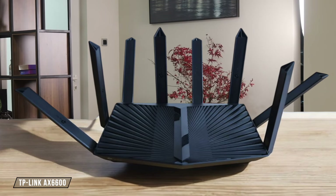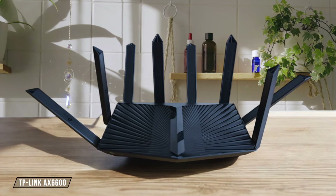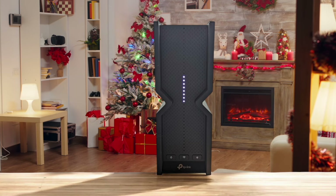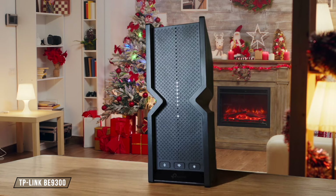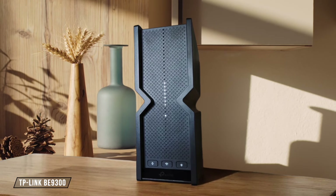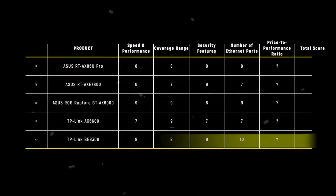TP-Link AX 6600 provides a good balance with one 2.5 Gigabit WAN/LAN port, 1 Gigabit WAN/LAN port, and 3 Gigabit LAN ports. While not as extensive as some competitors, it offers enough flexibility for most home setups — 7 out of 10. TP-Link B9300 stands out with its all-multi-gig port configuration, featuring one 2.5 Gigabit WAN port and four 2.5 Gigabit LAN ports. This setup future-proofs your network and allows for blazing fast local transfers — a perfect 10 out of 10. The TP-Link B9300 takes the crown in this category, offering the most versatile and future-proof port selection for high-speed networking needs.